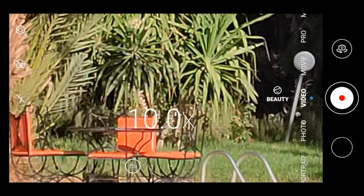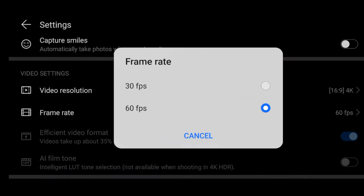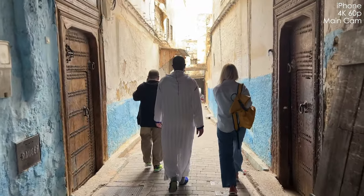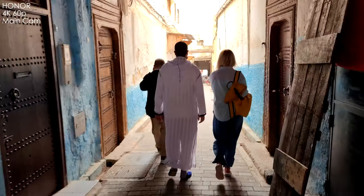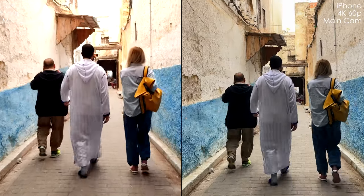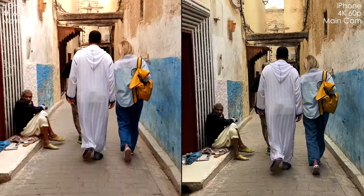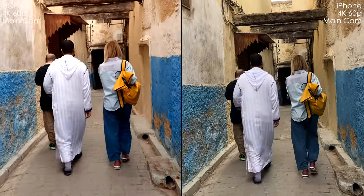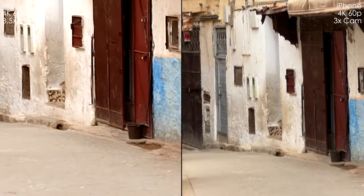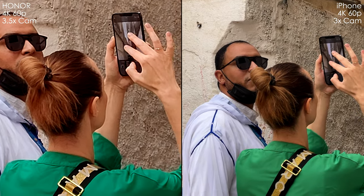One more important thing: when we shoot in 4K60 on the Honor, we can only choose the 1X camera, then 3.5X and 10X, but not the 0.5X ultra-wide camera. As soon as I switch from 60p to 30p, the ultra-wide option becomes available. In 4K60, Honor has less dynamic range, a lot more artifacts and noise, and overall picture quality degrades dramatically compared to 4K30. And the 3.5X in 4K60 is a crop from the main sensor — it looks very bad. So if you want to shoot 4K60, you can only use the main camera with worse picture quality, which is sad.